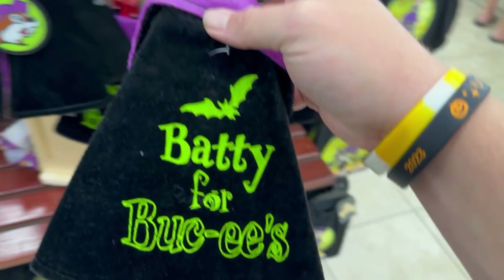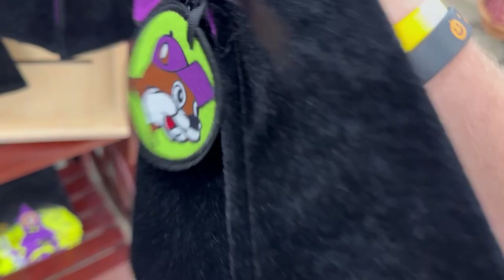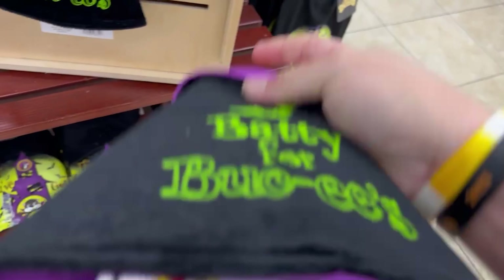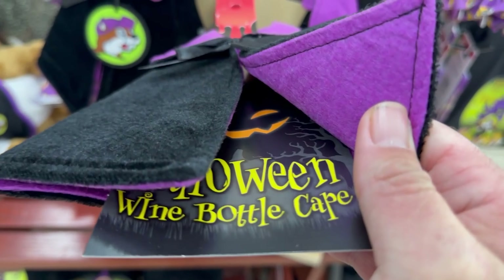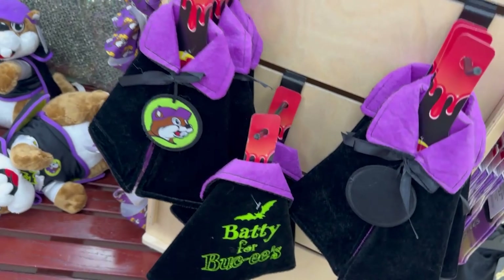What is this? It's like a cloak — a Halloween wine bottle cape? I didn't realize that was a thing, but it is here at Buc-ee's at least.